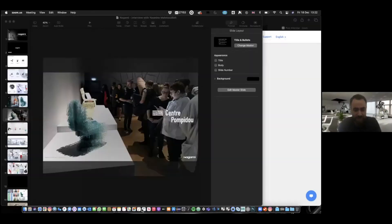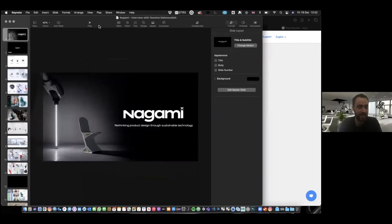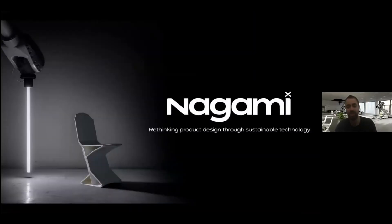Thank you, Yasmin, for the invitation. I think it would be best if I just share my screen so I can go through a few slides and briefly talk while they're running.